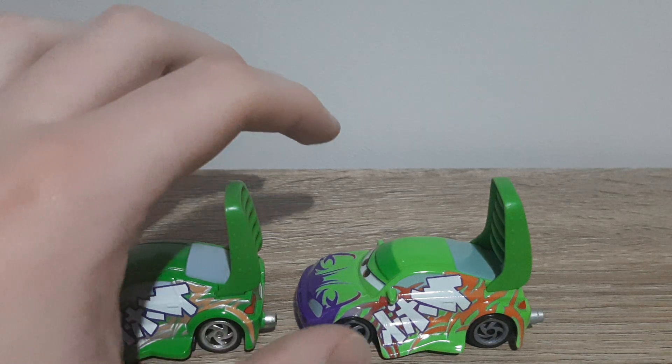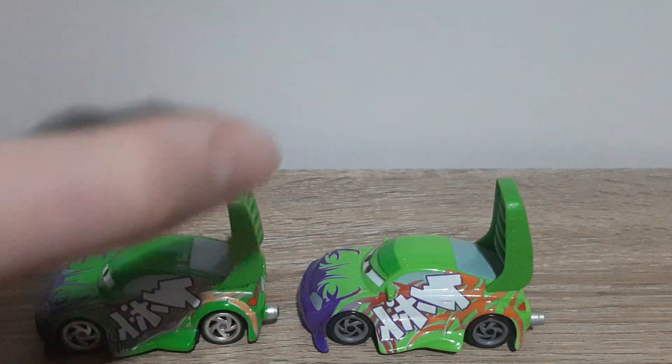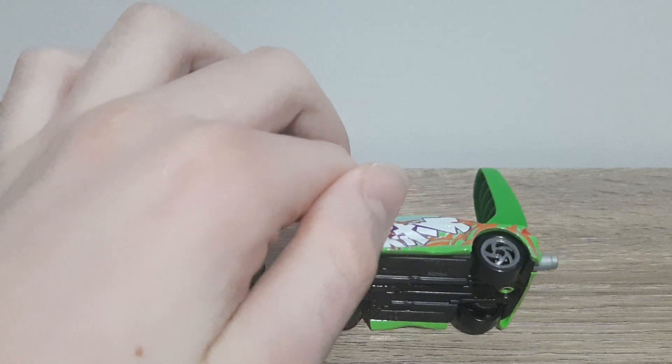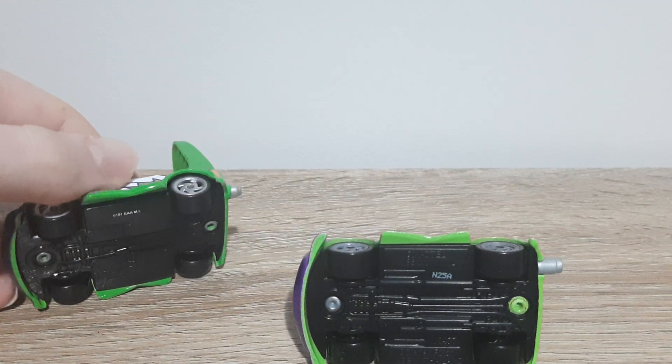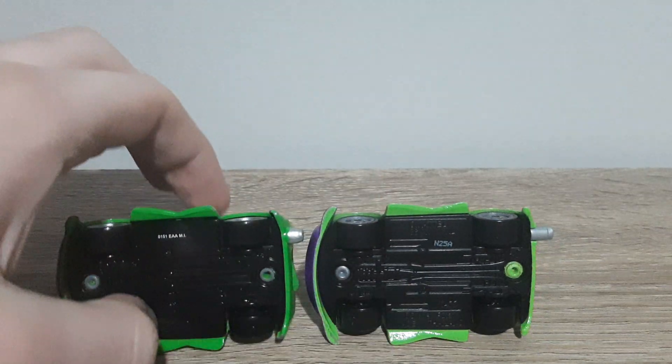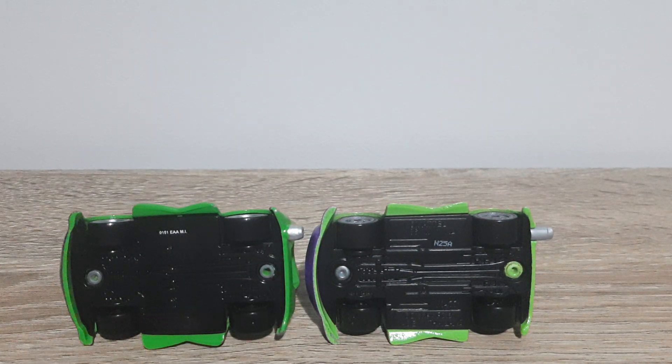The colour of the windows is a little bit lighter, not by much surprisingly, but a little bit. Here are the bases — apart from the production codes and a few other minor variations, they are just the same.